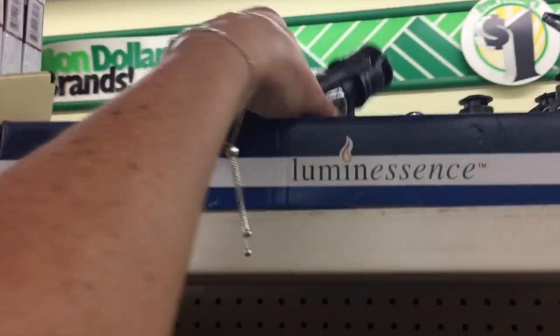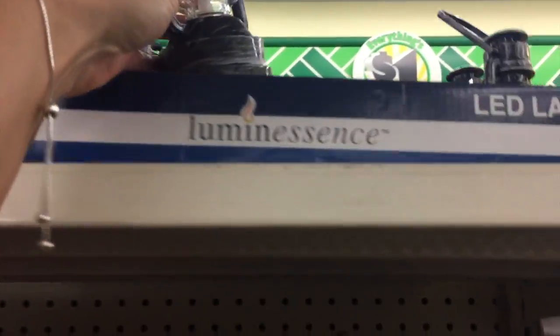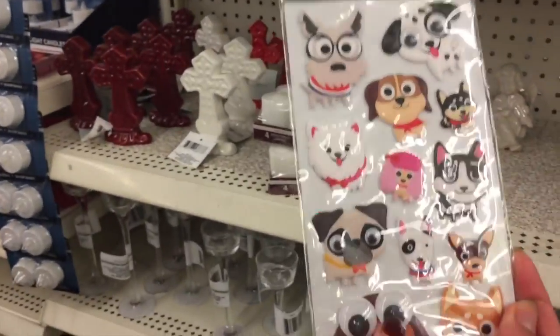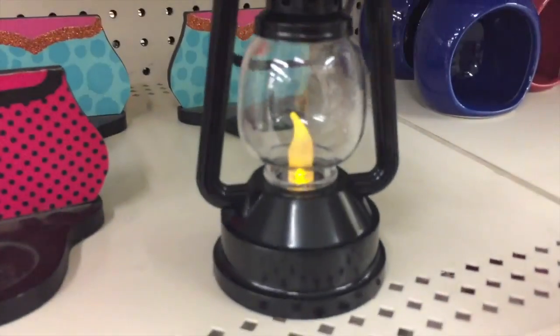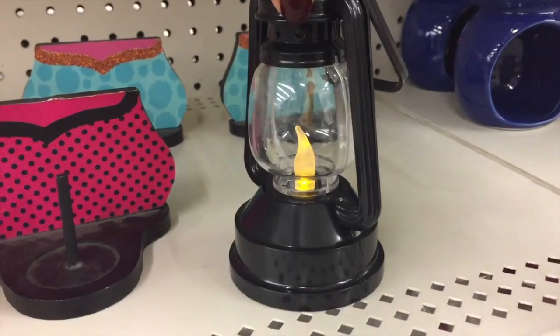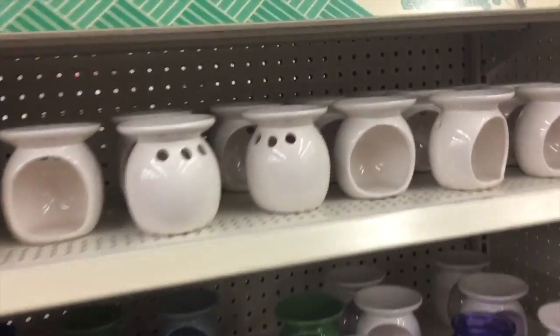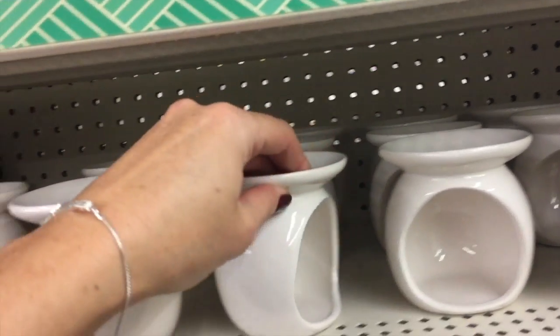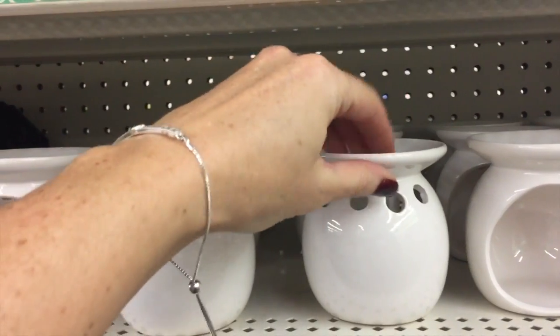They have these little LED lanterns — this is my first time seeing these. I saw those; they're cute. I'm always tempted to get one of these and I never do. I'm like, one of these times I come in I'm going to get one, and I just totally never do. Maybe today — they have a little gray one.